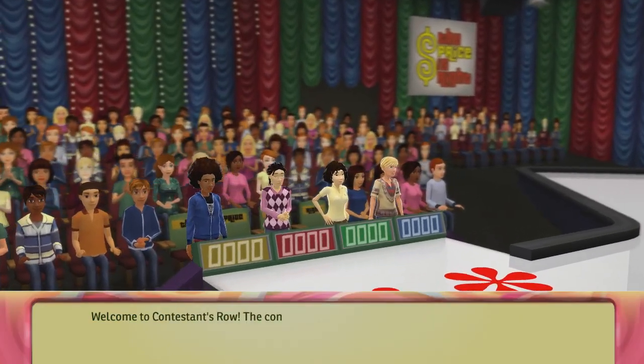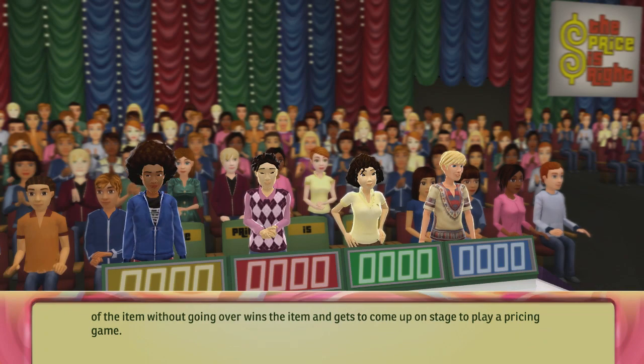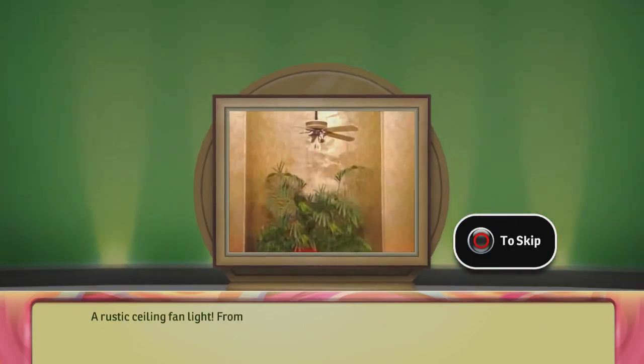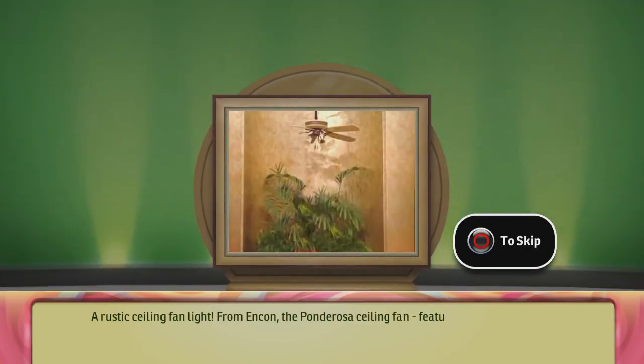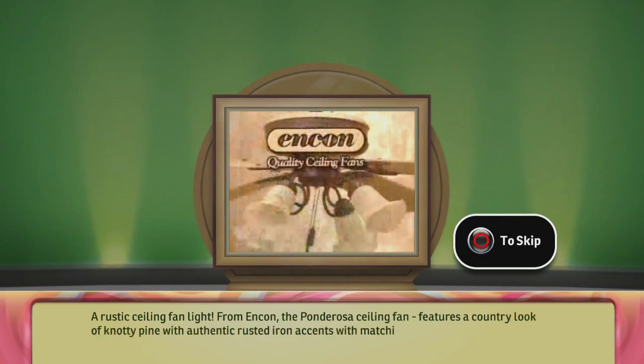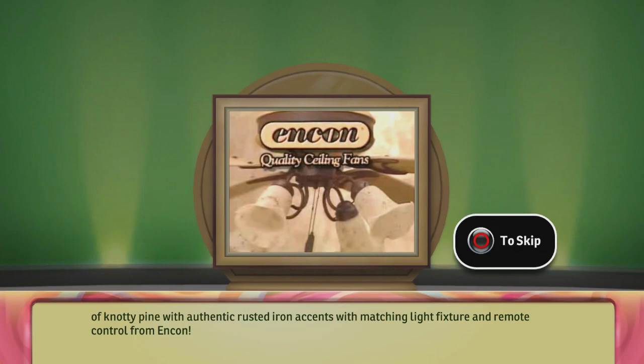Welcome to Contestant's Row. The contestant with the bid closest to the actual retail price of the item, without going over, wins the item and gets to come up on stage to play a pricing game. Here's the item up for bid: a rustic ceiling fan light from Encon — the Ponderosa ceiling fan. Features a country look of knotty pine with authentic rusted iron accents, matching light fixture, and remote control from Encon.